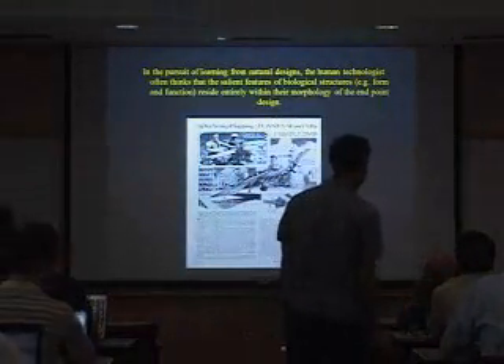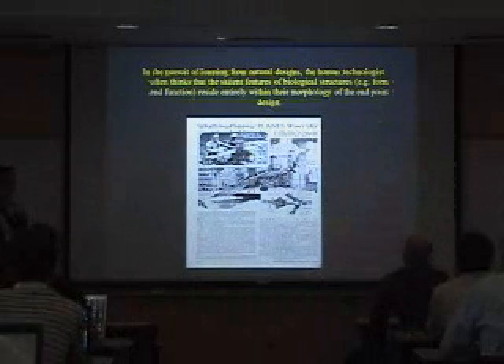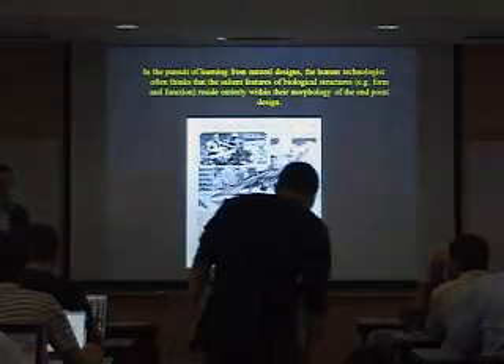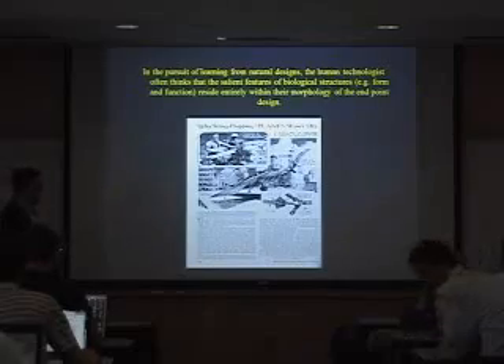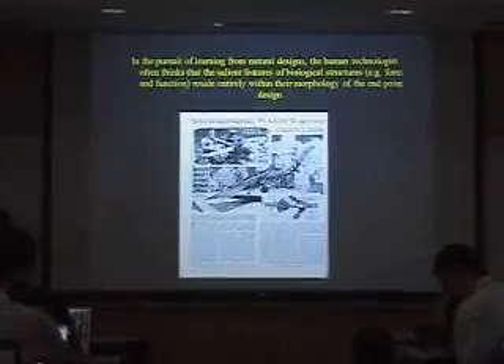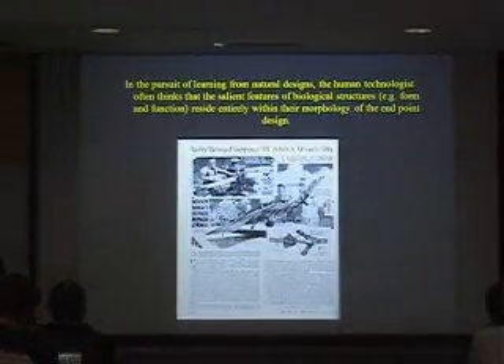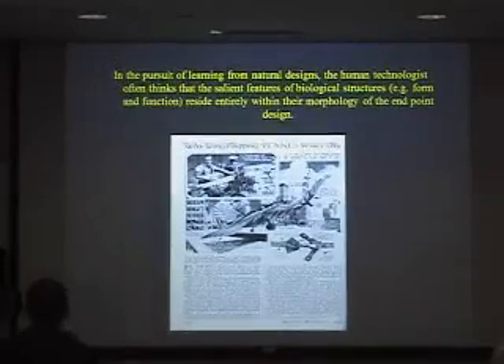The first thing I'd like to do is make the distinction between bio-mimicry and bio-inspiration. From our attempt to learn how to fly, we know that just mimicking nature may not be the right way of achieving an objective. We've seen those old videos of people trying to flap their wings and fall off cliffs. We could not come up with a flying machine until we appreciated something very important that nature does and we don't. The first thing is that nature has materials that can be multi-functional.